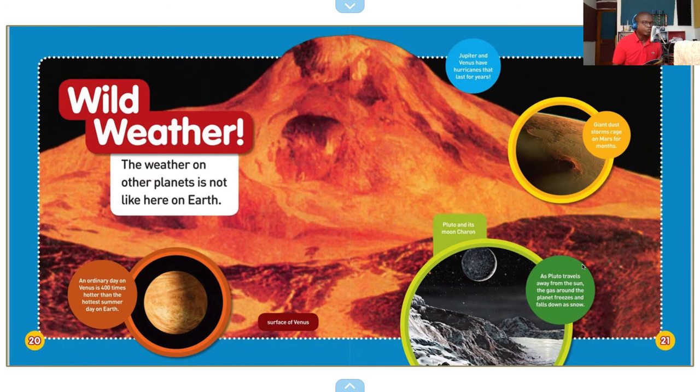Giant dust storms rage on Mars for months. This is the surface of Venus — that's the surface of this molten rock. Wow. Pluto and its moon Charon. As Pluto travels away from the sun, the gas around the planet freezes and falls down as snow.